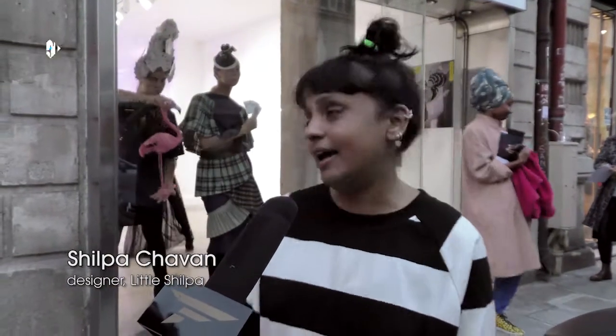Hi, I'm Shilpa from Little Shilpa. I'm a designer from India and that's my show.